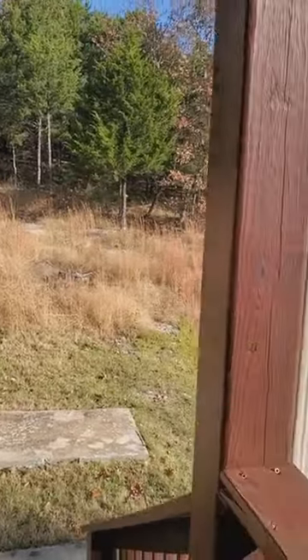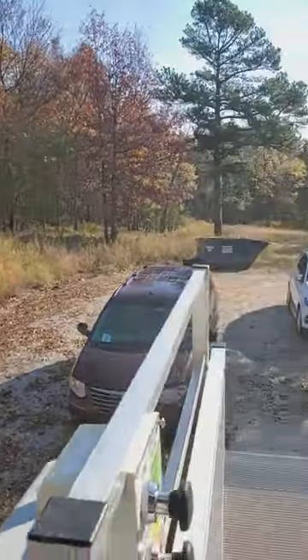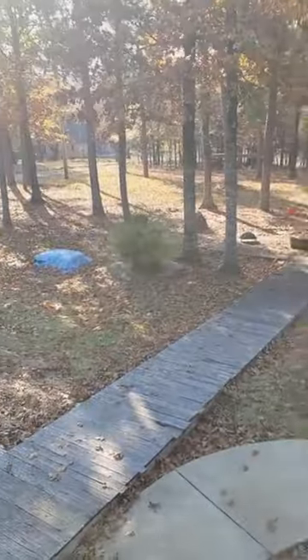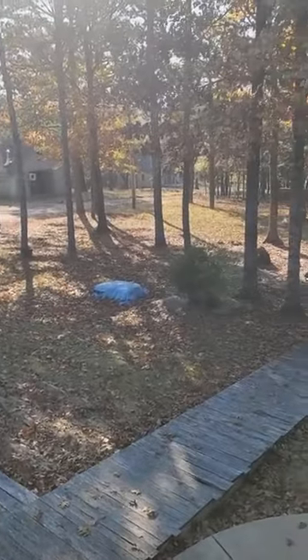Alrighty, here I am. I'm going to start the video from up here. So, pulling up — that's the driveway I came through.